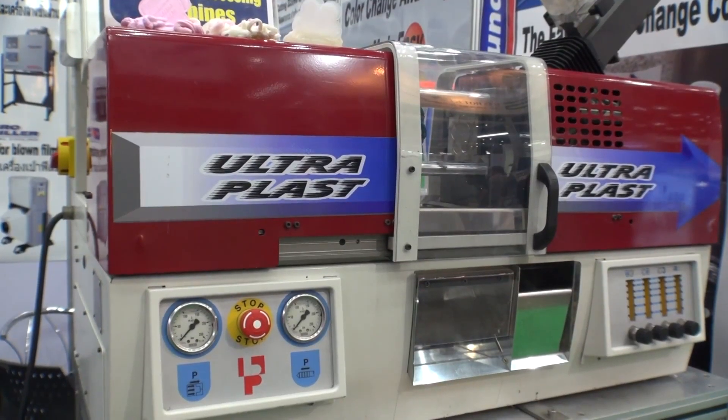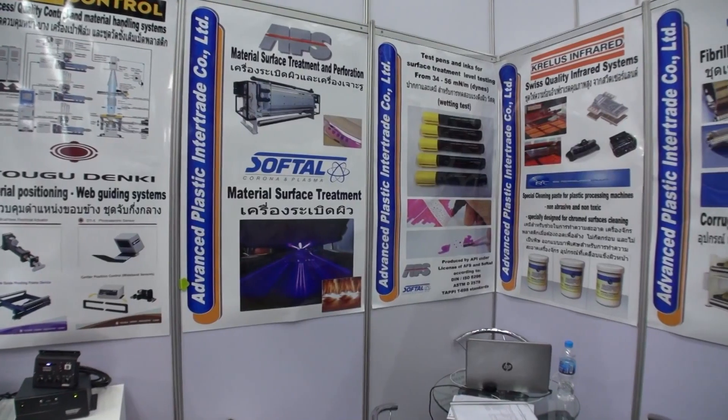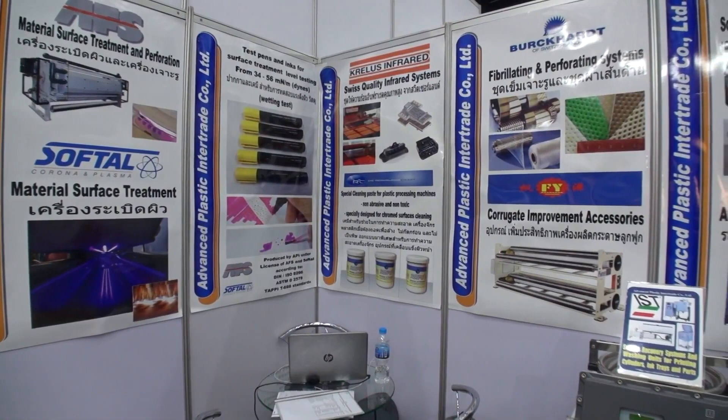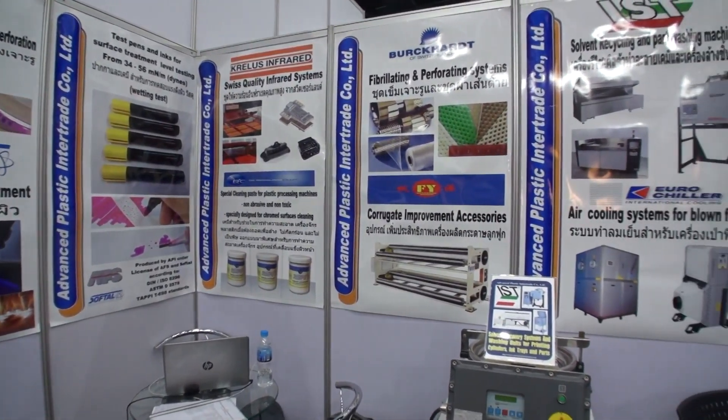The machine here is a small injection machine that we are using just to demonstrate our purging compounds. We represent a company called Ultraplast, which is from Switzerland. They produce high quality purging compounds for injection machines, blown film, cast film, and pretty much any type of extrusion machine.